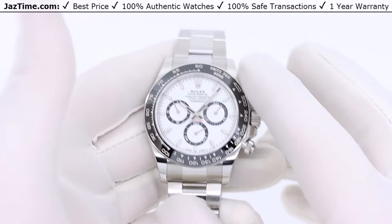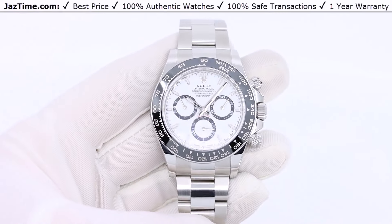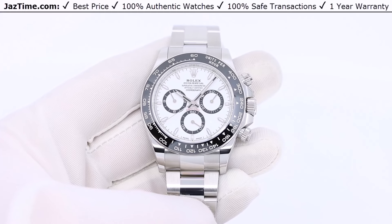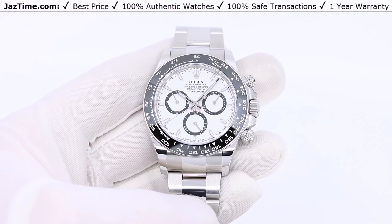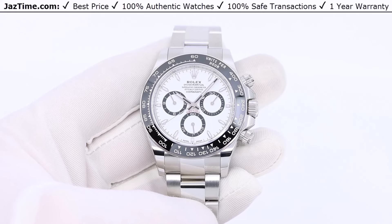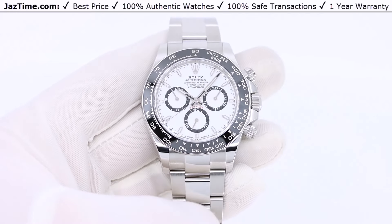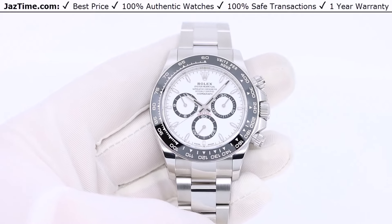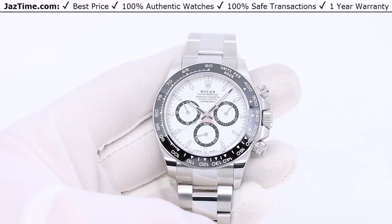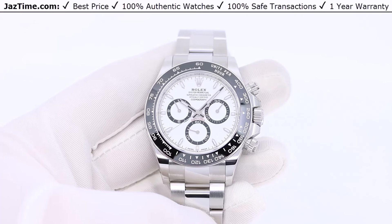So let's start with the history. The Rolex Cosmograph Daytona has been around for a long time — something like 50 years. When Rolex was trying to figure out what to name their chronograph — their most complicated sports watch — they were deciding between European races such as Le Mans or the Daytona, which is an American car race. They decided on Daytona because America was, and still is, their biggest market, and they wanted a name Americans would recognize. And hence the name Daytona came.